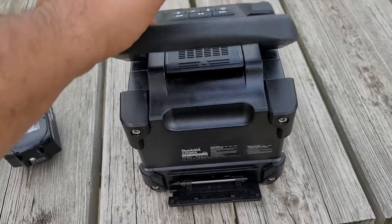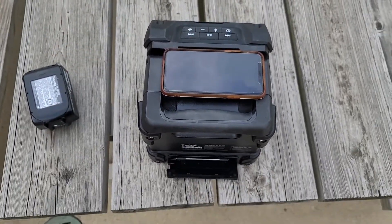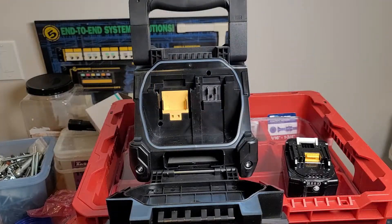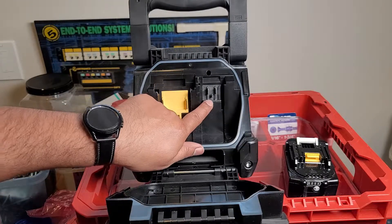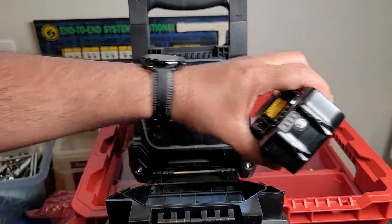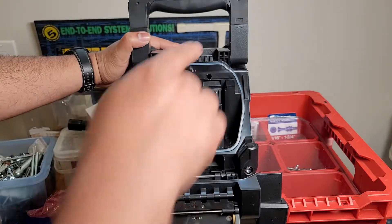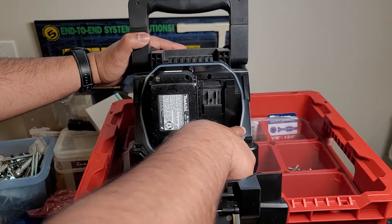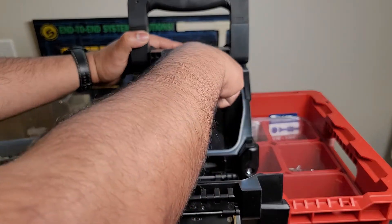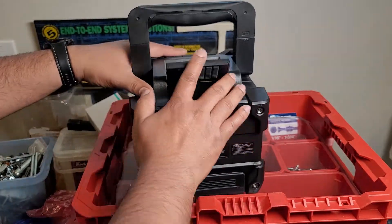A longer Bluetooth range and another tweeter instead of the compartment would have been a better design choice, Makita. In the end, these things did not deter me from buying and keeping the speaker — I use it on every side job I do. The XRM08B battery compartment and external features are water and dust resistant, but as stated, the phone compartment doesn't seem like it is.